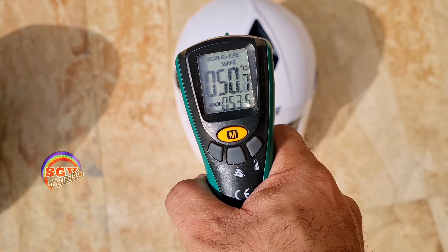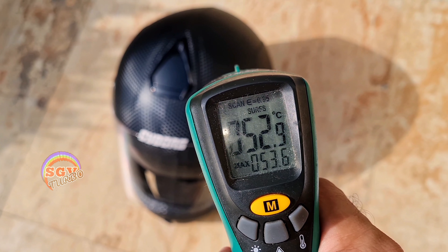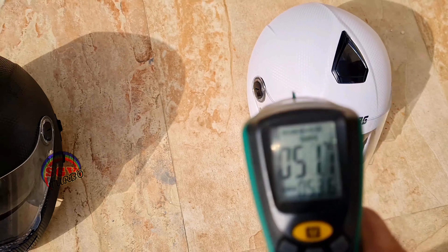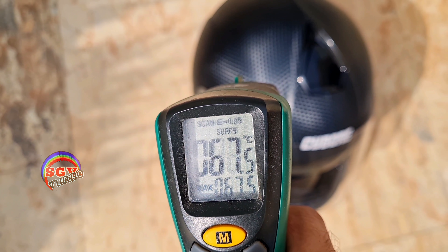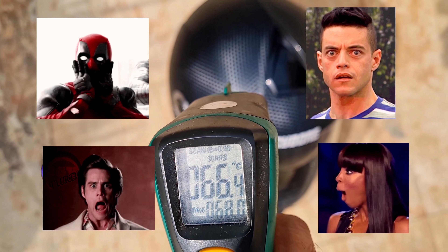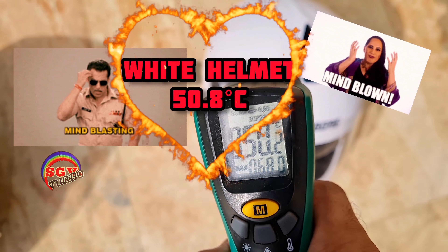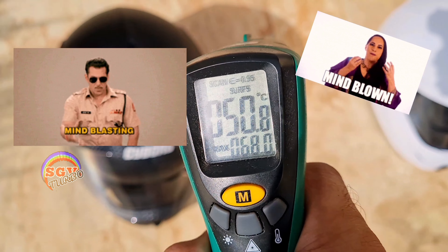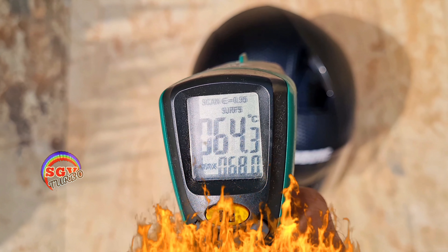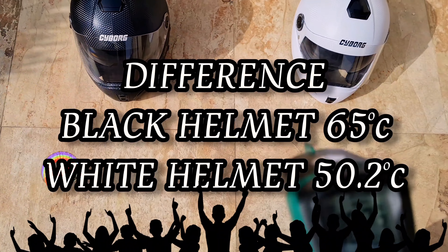In direct sunlight it's 51 degrees, so you can already see how much difference there will be. What the black helmet shows in the shade, it shows even more in direct sun. Oh my god guys — 67 to 68 degrees centigrade! What a mind-boggling difference: 51 degrees for the white helmet here, and now this one is averaging about 65 degrees. Fantastic — huge difference!